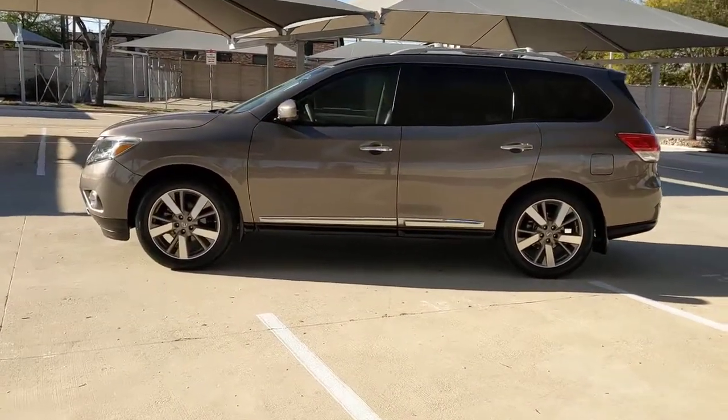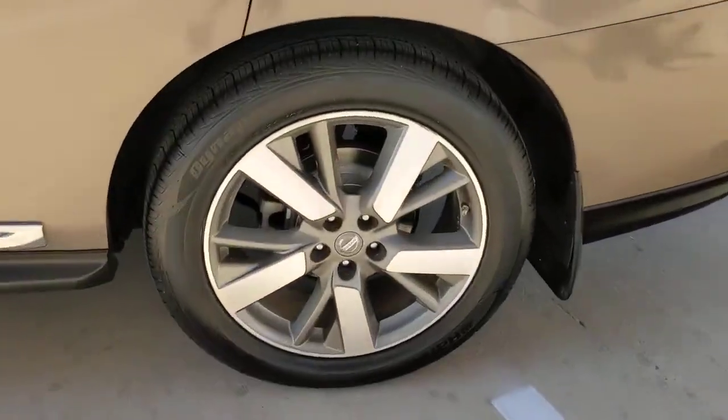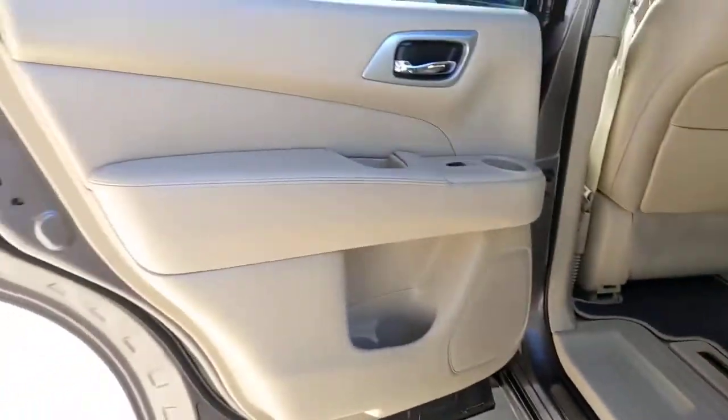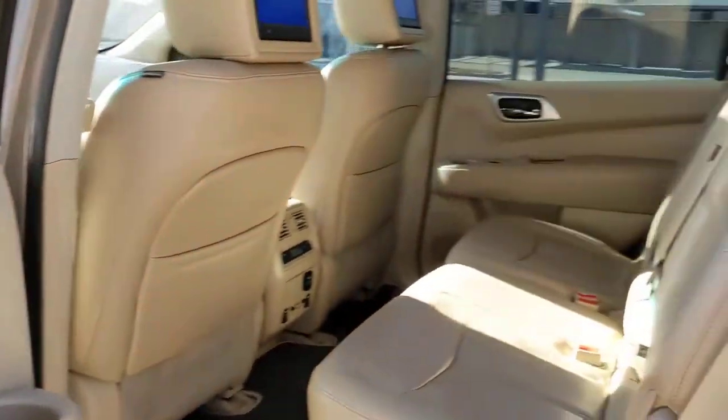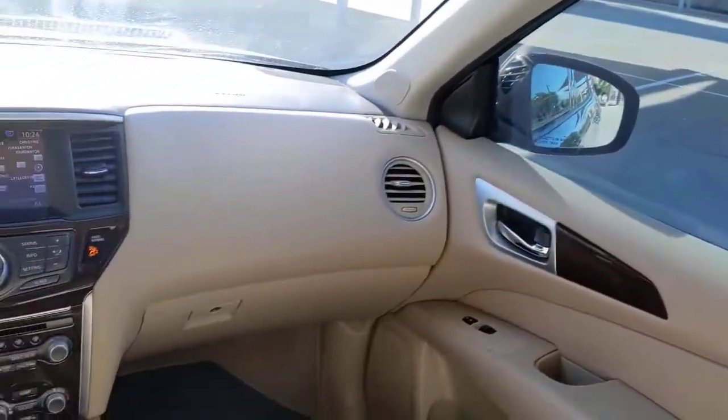The following are some of this vehicle's highlighted options: navigation system, keyless entry, backup camera, power lift gate, premium sound system, satellite radio, heated mirrors, power passenger seat, fog lamps, and cooled front seats.